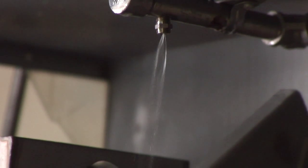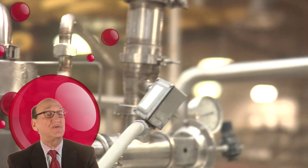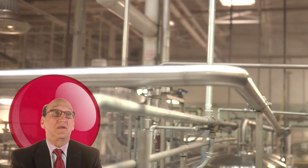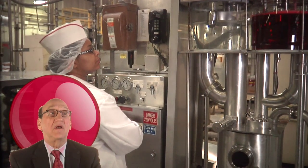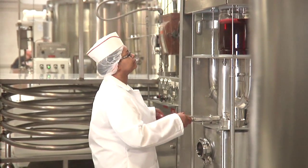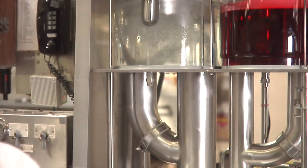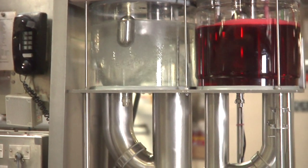Then they're washed thoroughly before being sent on to the filling station. One of the key elements in producing pop is to put the bubbles in — the carbon dioxide. The water goes through a process where it's chilled down, and then the syrup from the syrup room is mixed with five parts water. Then it all goes into a carbo cooler, which is literally where the carbon dioxide — the bubbles — are added to the pop.